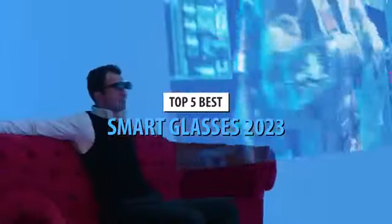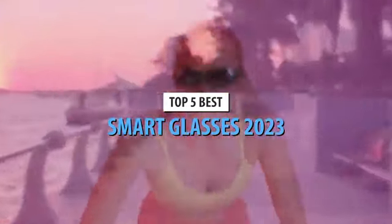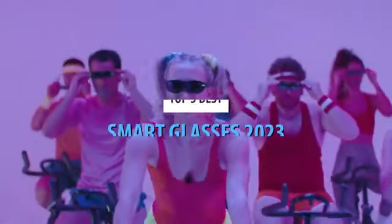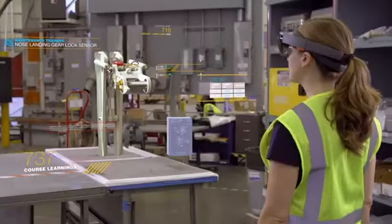What's up guys, today's video is on the top 5 best smart glasses in 2023. Through extensive research and testing, I've put together a list of options that'll meet the needs of different types of buyers. So whether it's price, performance, or its particular use, we've got you covered.